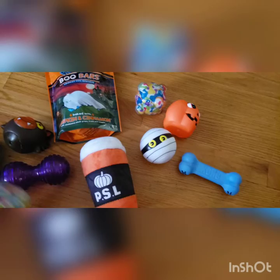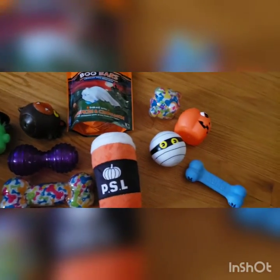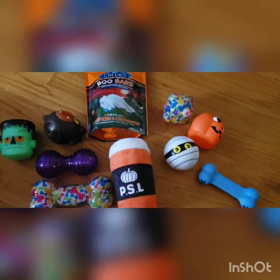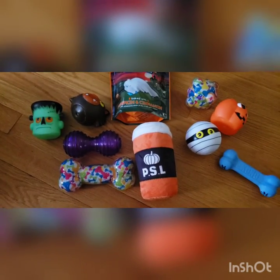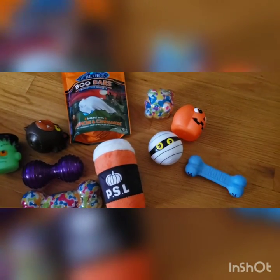So these are the things that he chose and we still have to get him his Halloween costume. I'm debating — I really want him to be Spider-Man this year but I'm not sure. We do plan on going to some Halloween parties and trick-or-treating, so I will keep you guys posted on what we will be doing.